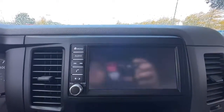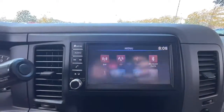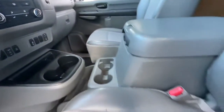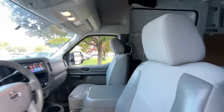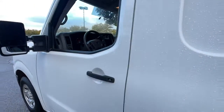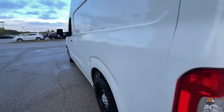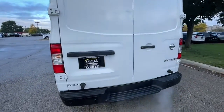The following are some of this vehicle's highlighted options: satellite radio, electronic stability control, intermittent wipers, tire pressure monitoring system, trip computer, CD player, power windows, bucket seats, steel wheels, and four-wheel disc brakes.